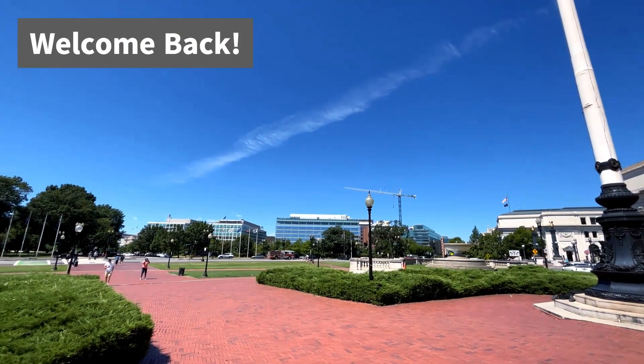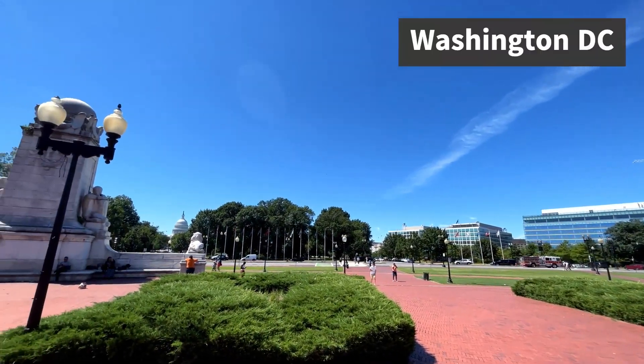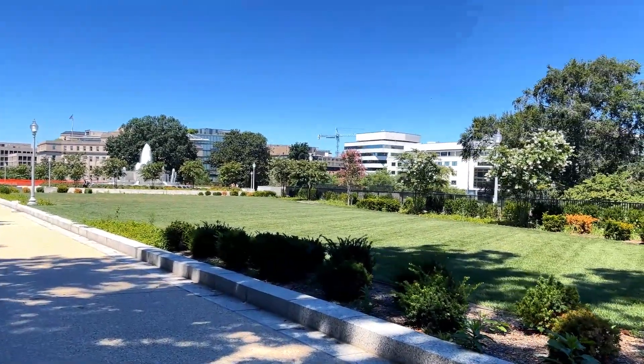Hello everyone, and welcome back to Just Simply Rob. On today's video we'll be exploring Washington DC. If you haven't seen last week's video, definitely do so as I vlog my experience traveling from New York City to Washington DC on Amtrak.